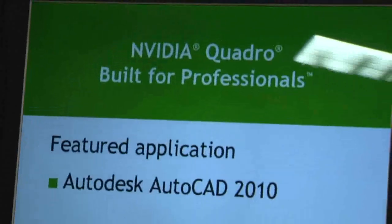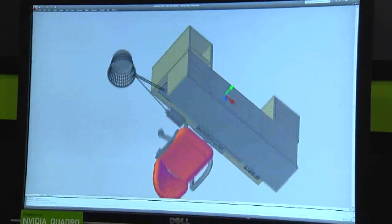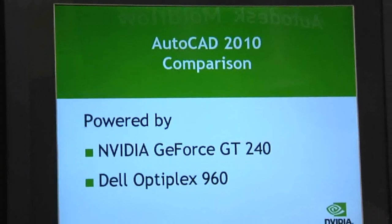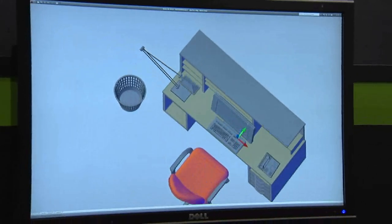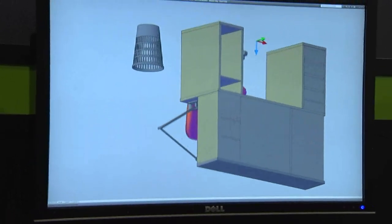What else do you have here? The other demonstration highlights the difference between some of our professional graphics, which is called Quadro, and our consumer graphics called GeForce. Many people think that a gaming card is good enough, but what we want to highlight is that our professional solutions give people a much better experience using applications such as AutoCAD, Revit, Inventor, etc. We give better performance even at the same dollar.